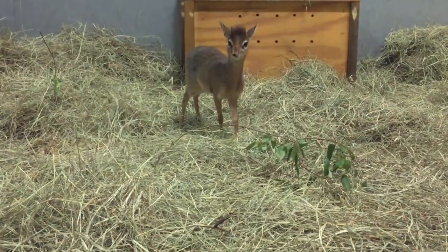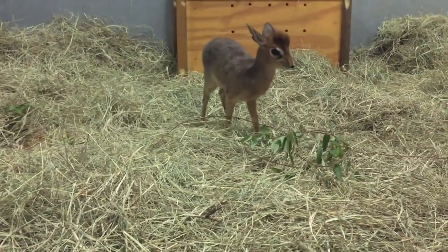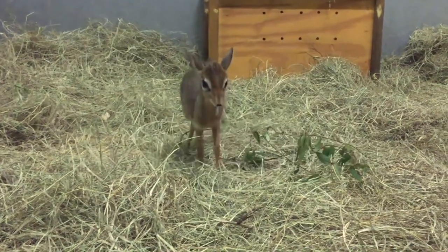When startled, they take off in a zigzag pattern. They're agile and fast, capable of reaching speeds of up to 26 miles per hour.